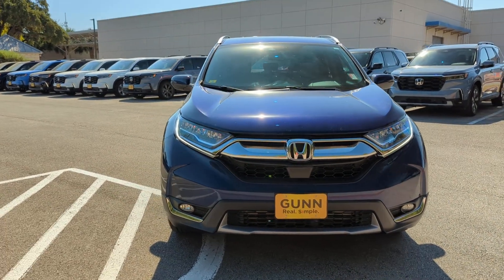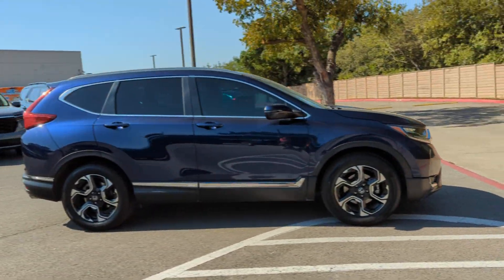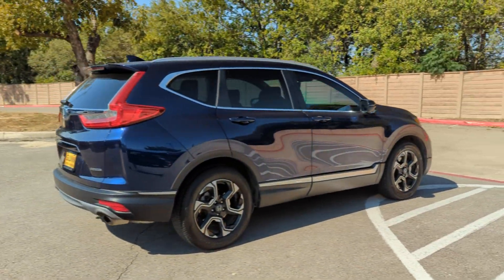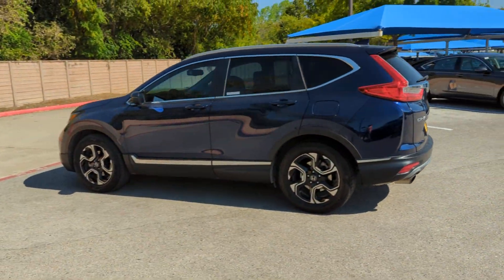Your next car could be the 2018 Honda CRV. With less than 30,000 miles on the odometer, this vehicle stands out from the rest. Take a closer look at this stylish and up-for-anything CRV.